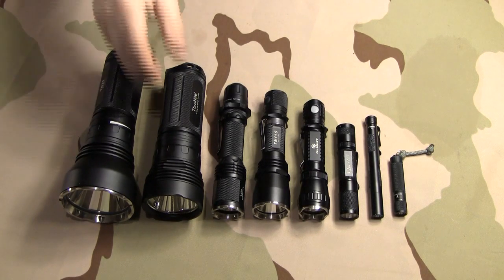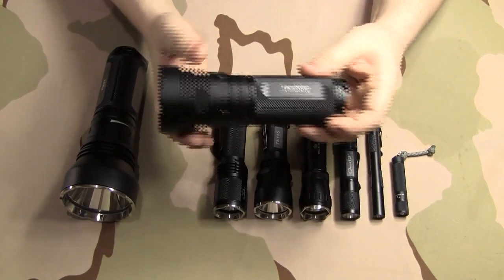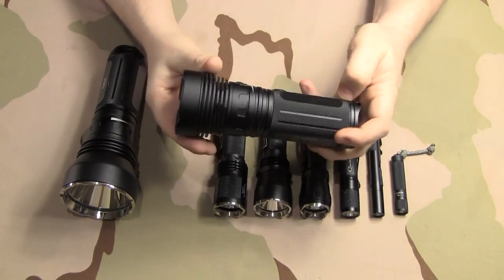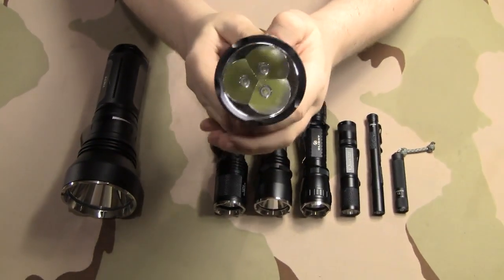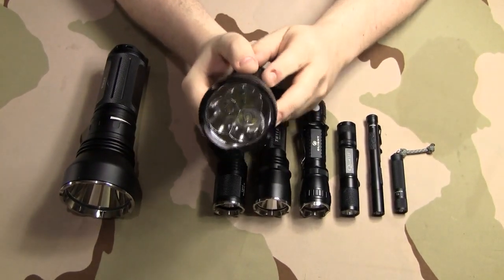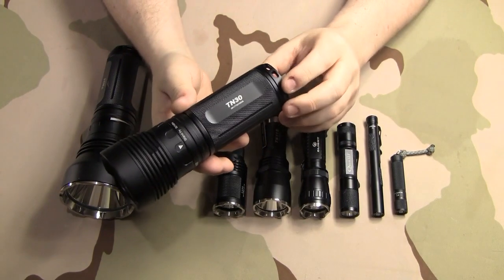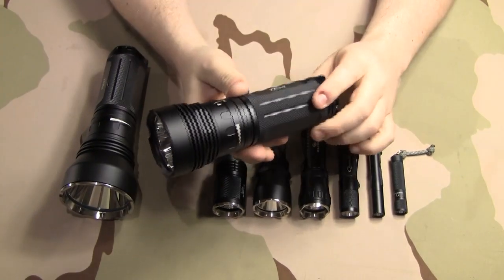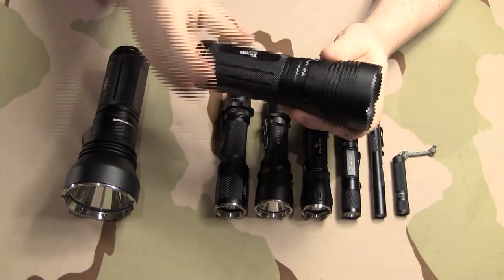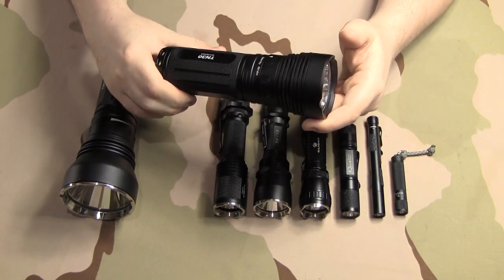So for instance, this light is a beast. This is a 3,300 lumen Thrunite TN30. As you can see, it has three LEDs at the head of the light, and this pretty much provides a wall of light. I've used this light when I was camping — I went on a hike with some people at night, and when we were going through the woods on a trail,